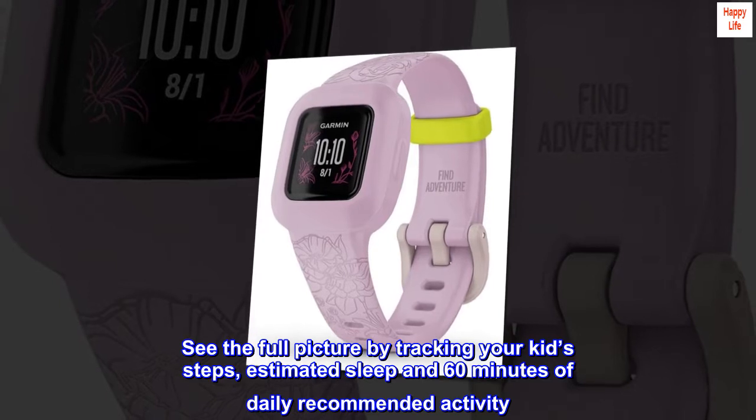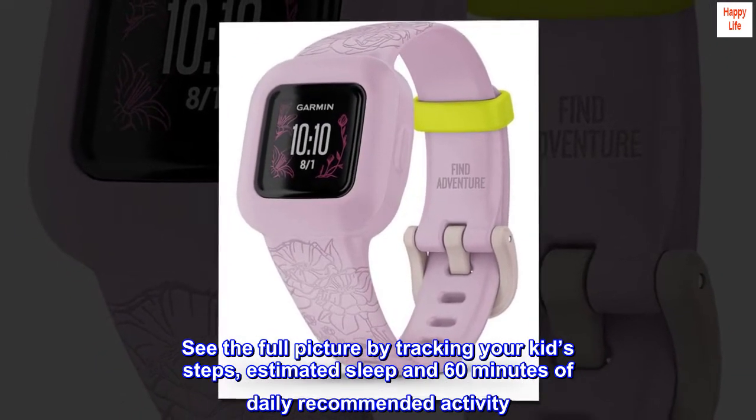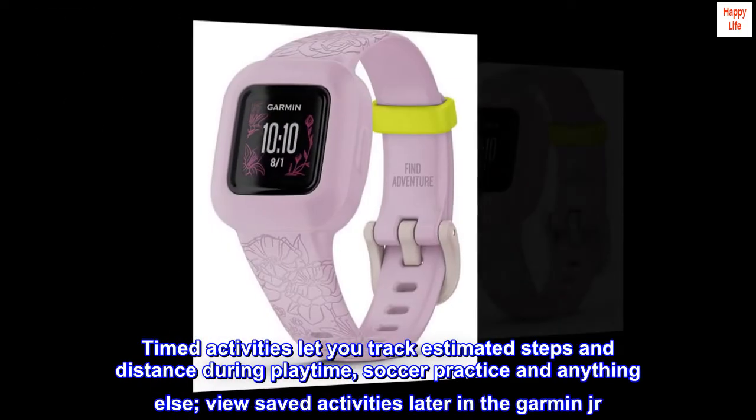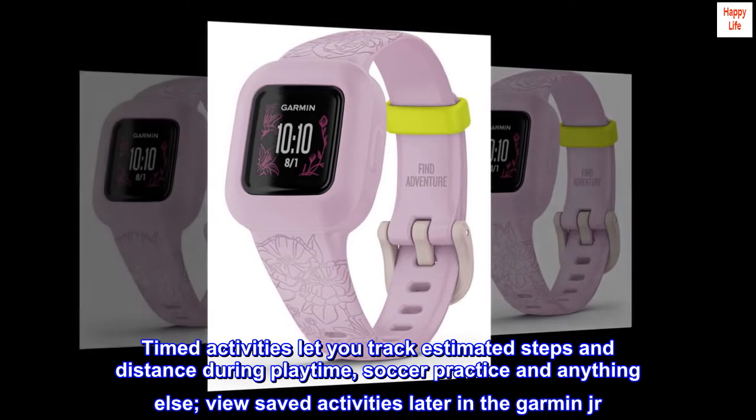See the full picture by tracking your kids' steps, estimated sleep, and 60 minutes of daily recommended activity. Timed activities let you track estimated steps and distance during playtime, soccer practice, and anything else.